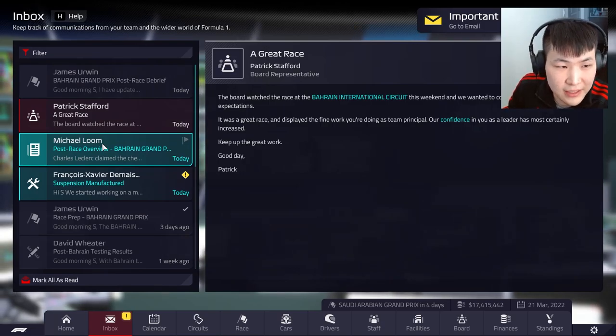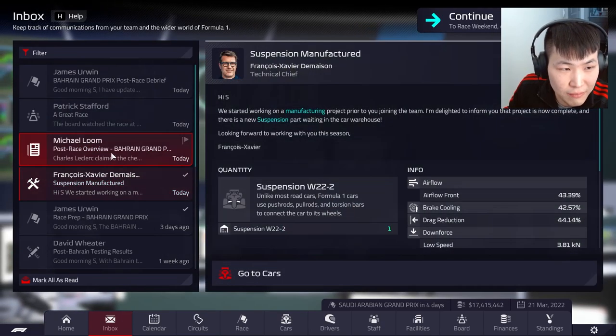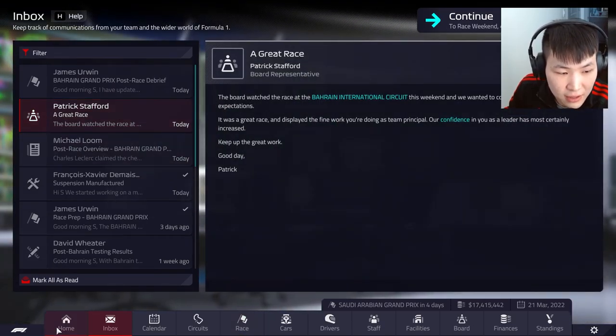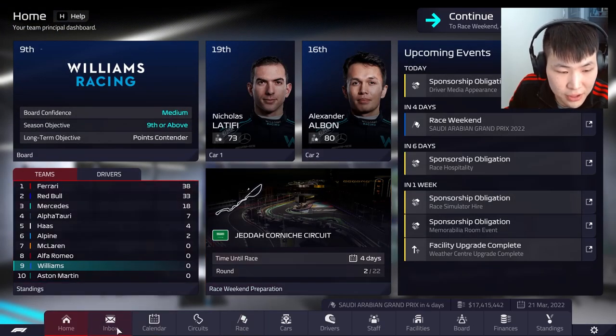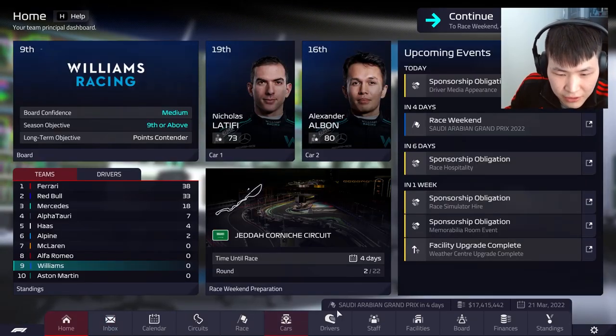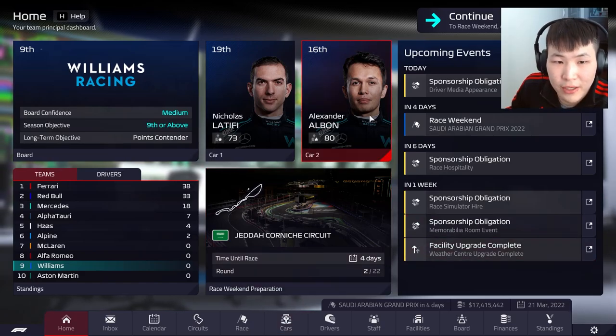We saw a lot of positives though, with Albon making quite a ways up the field. Hopefully we can keep pushing. It looks like we got suspension manufactured — we got one. Let's head into Saudi Arabia and see how well we can perform.